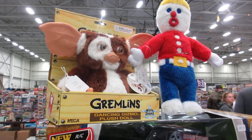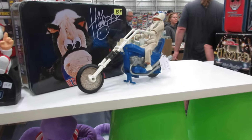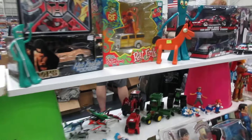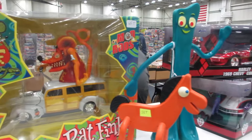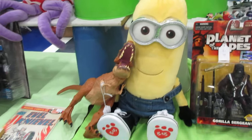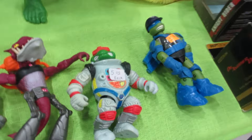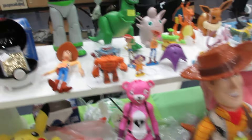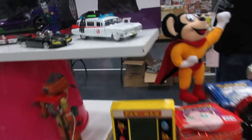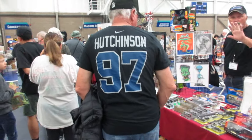Hey, it's Mr. Bill and Gizmo. I guess Evil Knievel. Rat Fink — that's neat. And Minions, dinosaurs, Teenage Mutant Ninja Turtles, Toy Story guys, Ghostbusters. Lions fans are here before the game.